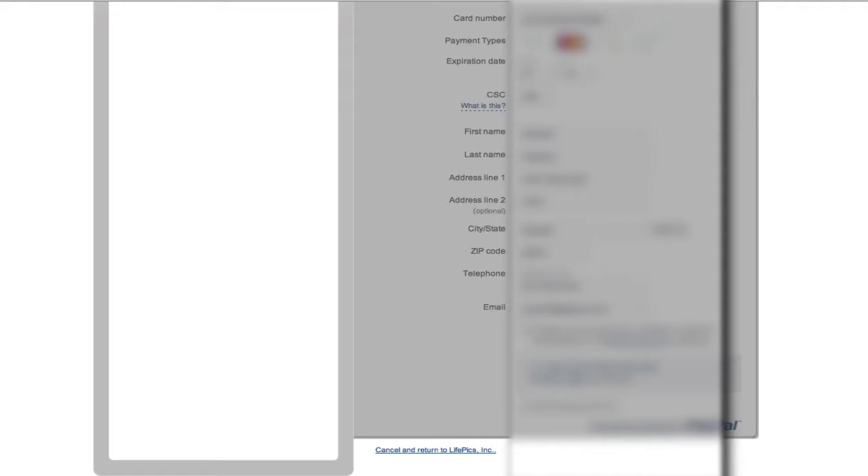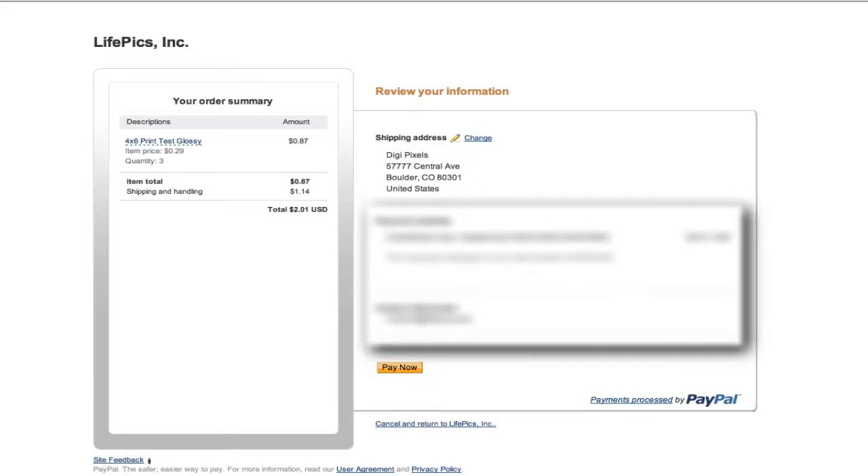Once the information is filled in, hit review and continue. Once here, make sure the information is correct, then select pay now. If you have a PayPal account and don't want to check out via PayPal, you'll need to use a different email and/or credit card that PayPal doesn't recognize.